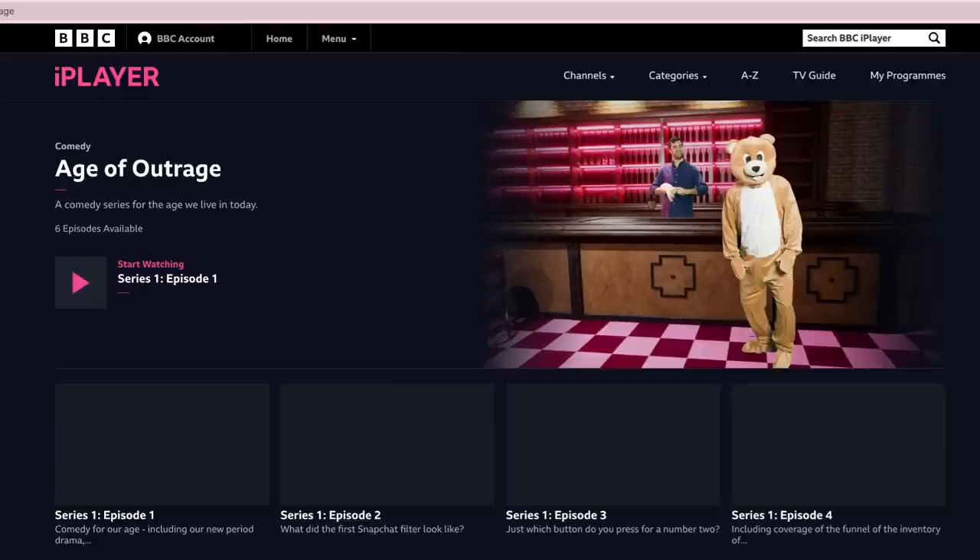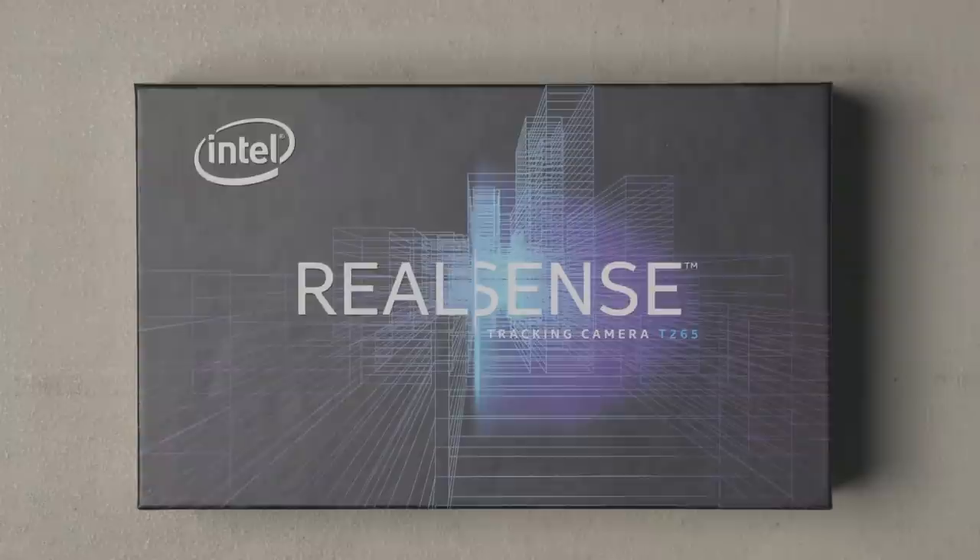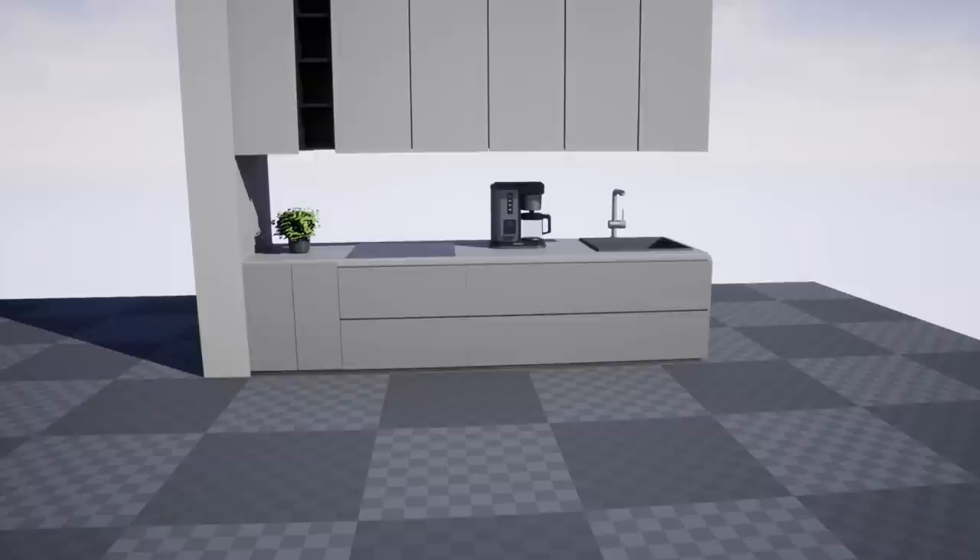Since we finished the show — which you can see on BBC iPlayer — we've been working on improving tracking with Vives, which we have working pretty well now. And we've bought an Intel RealSense tracker, which in some cases gives us smoother moves than the Vive.